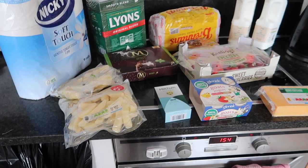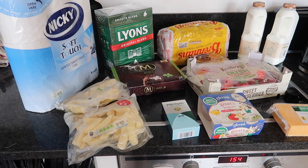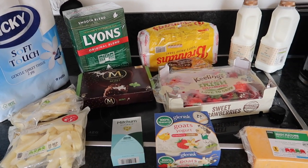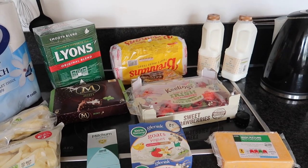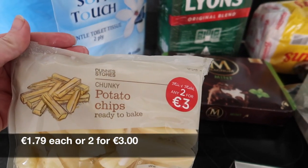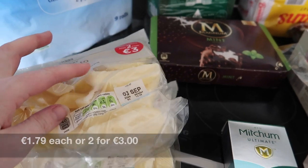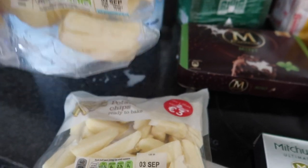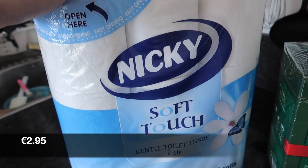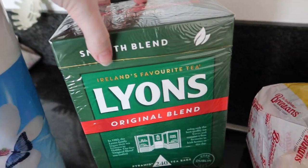Without further ado, let's jump in and see what we got. This section of the grocery haul is from Dunstores. I had a 10 euro off when you spend 40 euro voucher that they sent me with my club card mailing, so I spent 41 euros and got 10 euro off. The first things out are these chunky potato chips, ready to bake. I think my milk burst — I have to check it out. Two packets of those and a nine pack of toilet roll, which are on sale today.